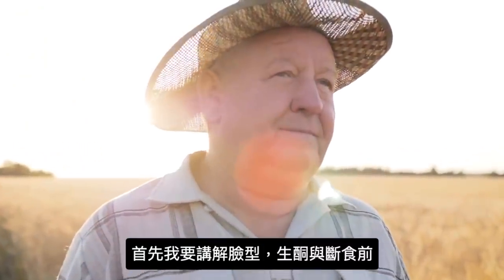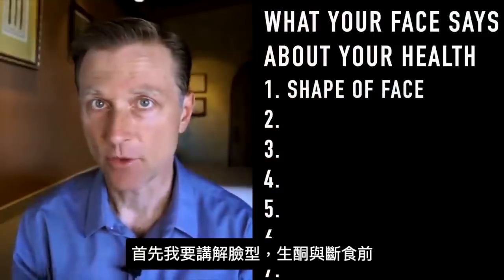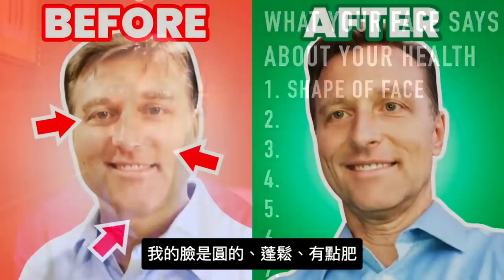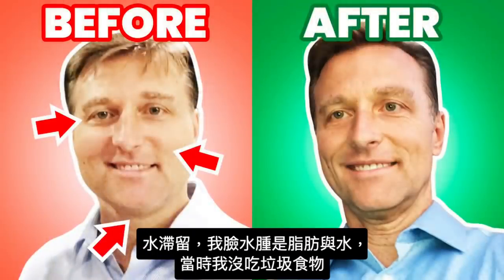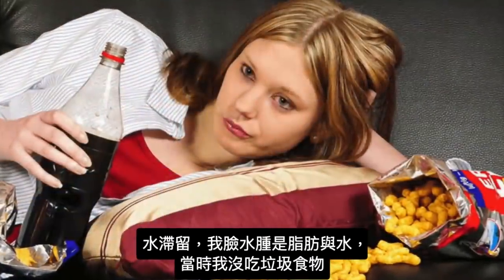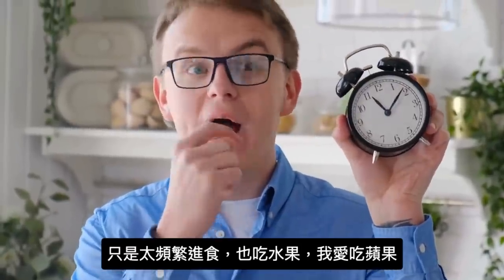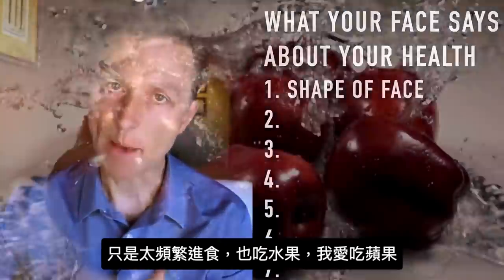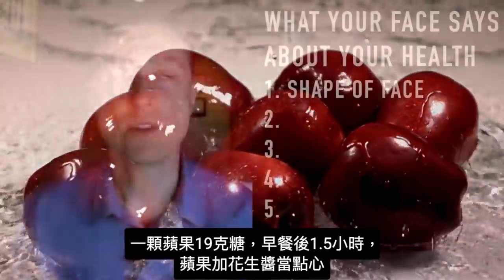The first thing I want to talk about is the shape of someone's face. Before I did keto and intermittent fasting, my face was basically round. It was puffy, a bit fatty. I had a lot of fluid retention — it looked swollen, but that was actually fat and water retention. Before keto, I wasn't necessarily eating terrible junk foods. I was just eating too frequently, and I was definitely eating things that were not on the menu, like fruit — specifically apples. One apple is 19 grams of sugar.